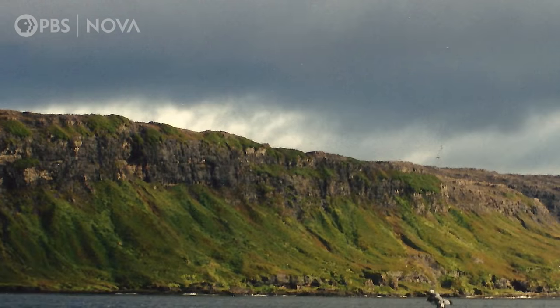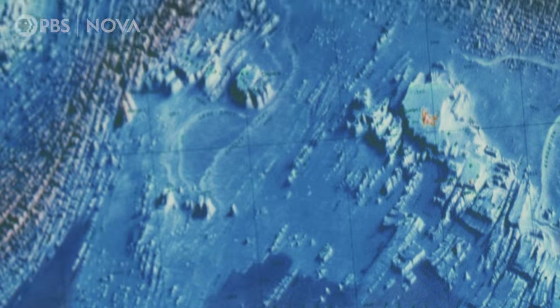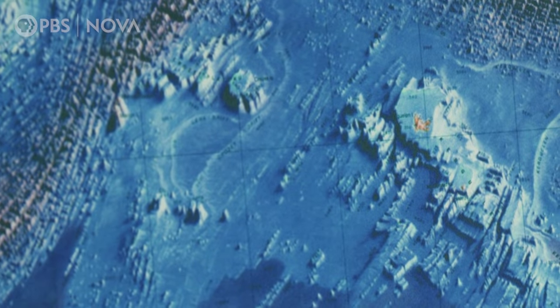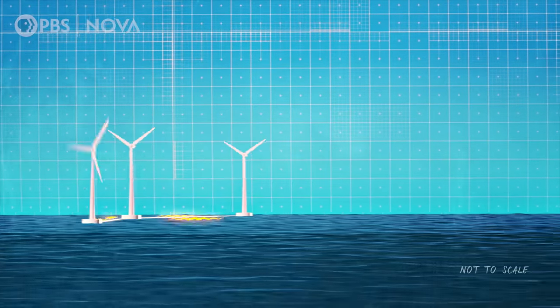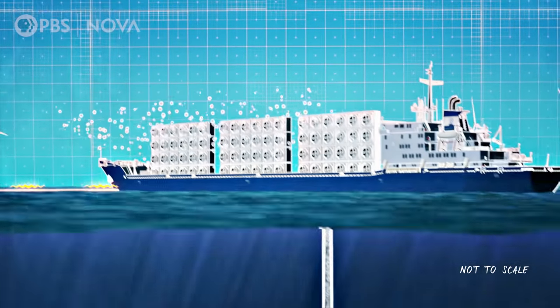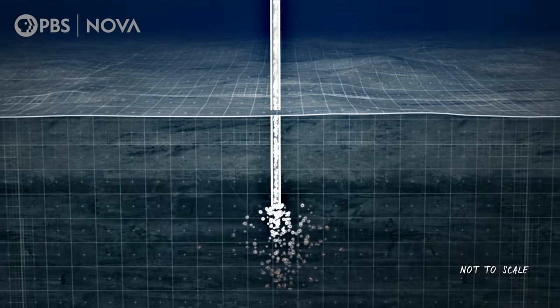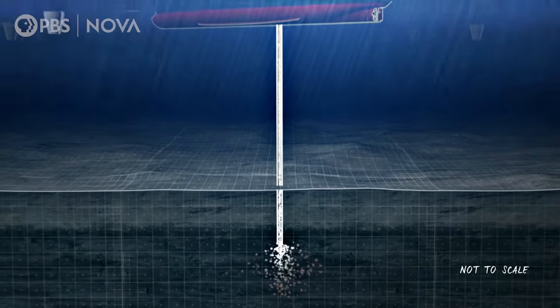Another particularly exciting spot is the Kerguelen Islands, located in a place where the winds are strong and steady throughout the year. The possibility for wind power to support CO2 injection is really great there. To me, this sounds like the ultimate solution — a wind-powered operation pulling CO2 out of the air and injecting it deep into the ocean floor, where it turns to stone and is locked away, out of sight, for millions of years.